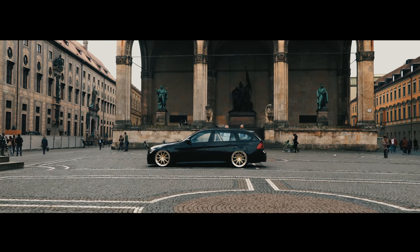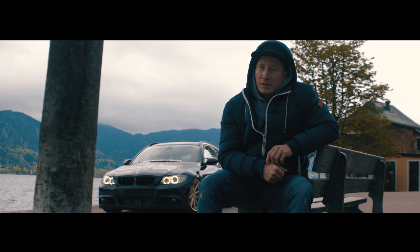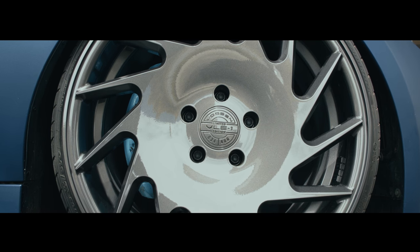I've owned this BMW for three and a half years and this is my third set of Wossners I'm driving on it. Last year we were driving the VLE 1, the limited edition.